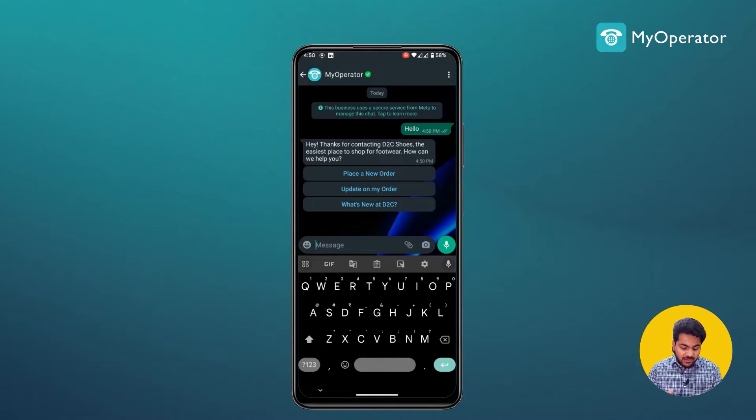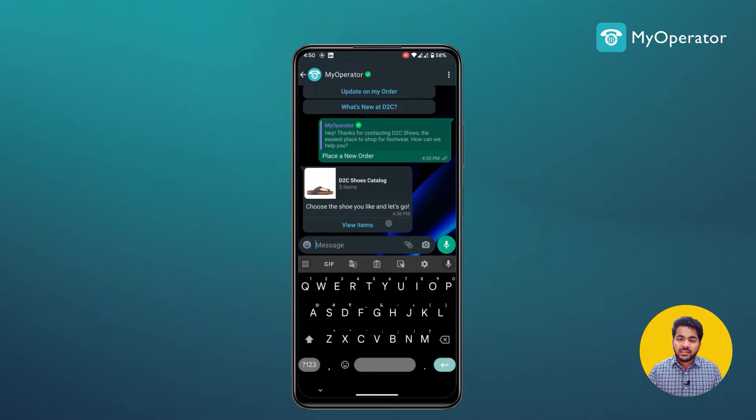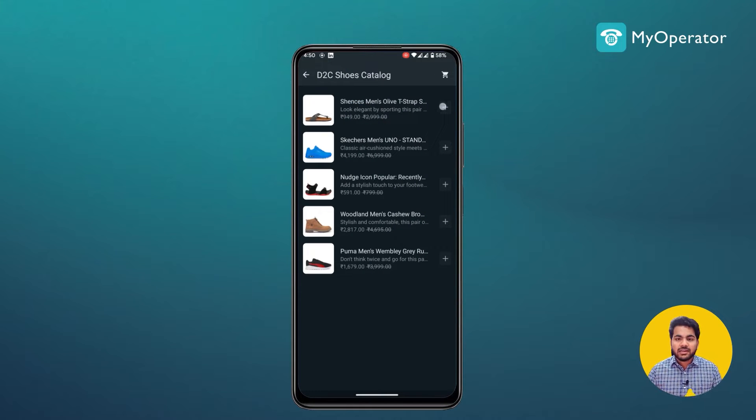It gives me three options: place a new order, update my order, or what's new at D2C. I select 'place a new order' and get a list of items I can choose from the company's catalog. I can select options, choose the quantity, and press 'send to cart'.